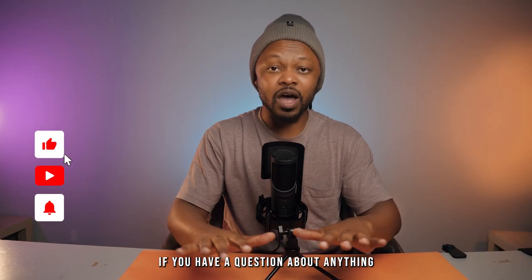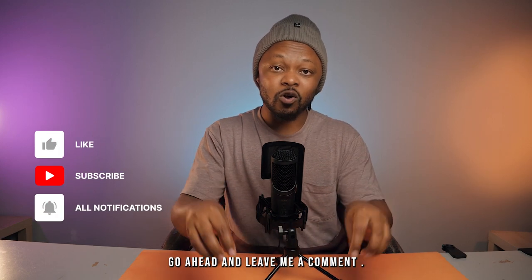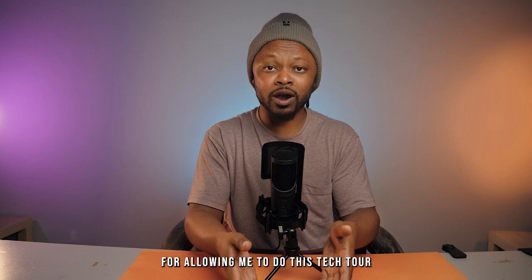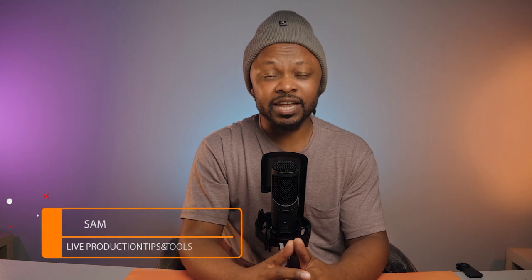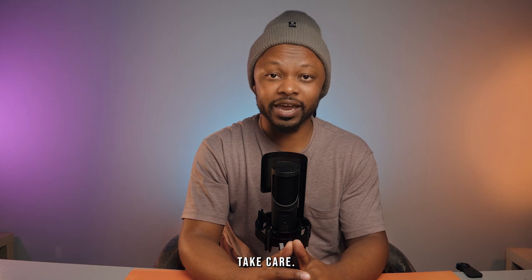If you have a question about anything mentioned in this video, go ahead and leave a comment. I'm super thankful to Le Centre Church for allowing me to do this tech tour, and I'll link their YouTube channel down below. My name is Sam, this is Live Production Tips and Tools, and I'll see you in the next video. Take care.